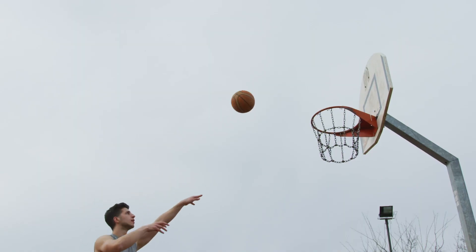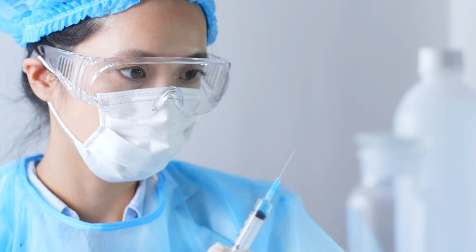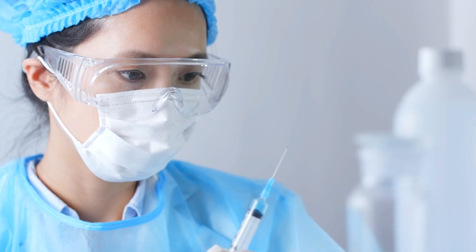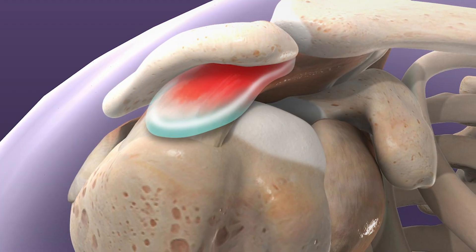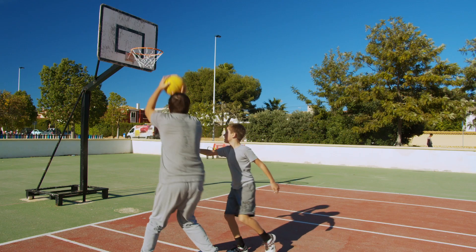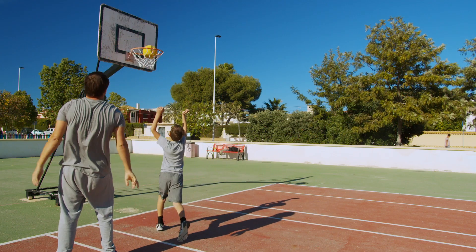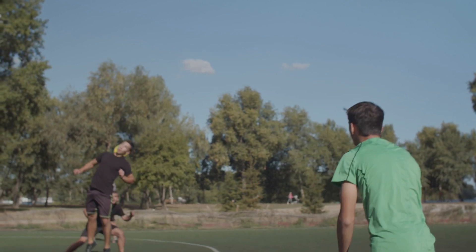Treatment of shoulder impingement depends on the severity of the case and may include a combination of corticosteroid and anesthetic injected into the subacromial region of the shoulder joint, located below the highest point of the shoulder blade and the ball-shaped head of the upper arm bone. Injections into the subacromial space reduce inflammation and temporarily relieve the associated impingement pain.